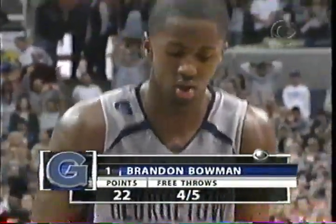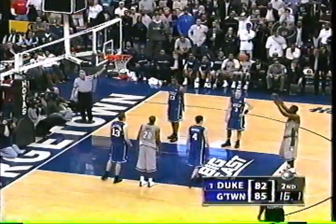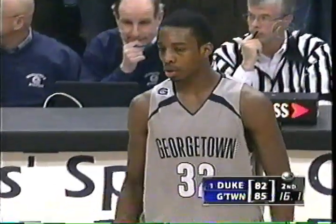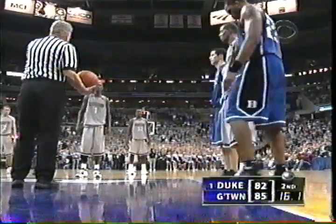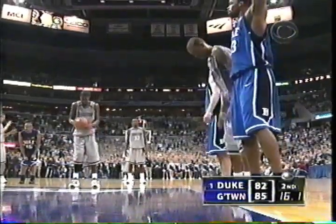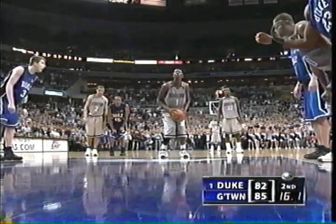This is a big, big free throw here. Jeff Green back for the Hoyas of Georgetown. If you're Duke right now, I think if he misses this, put the ball in Redick's hands — not to shoot the free throw, but to penetrate and kick out to a Melchione or a Dockery.